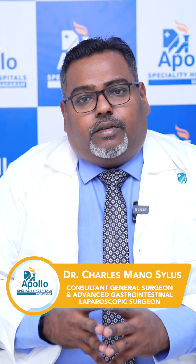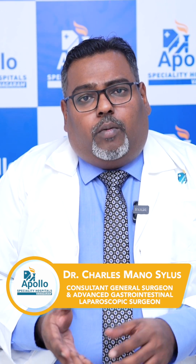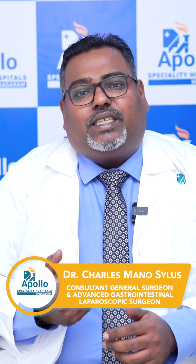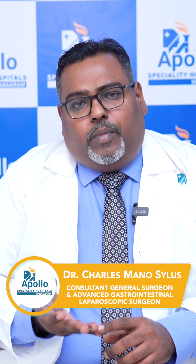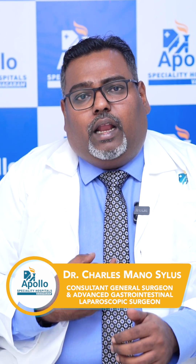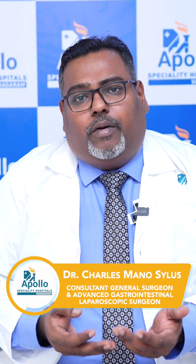What is the treatment choice? Here at Apollo Specialty Hospital, Vanagrum, we perform laparoscopic gallbladder surgery — in medical terms, it's called laparoscopic cholecystectomy — where four keyhole incisions are made in the abdomen: one for the camera and three for the working instruments used to dissect the gallbladder from the liver bed.